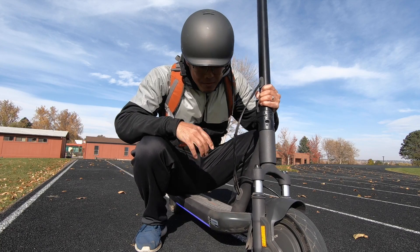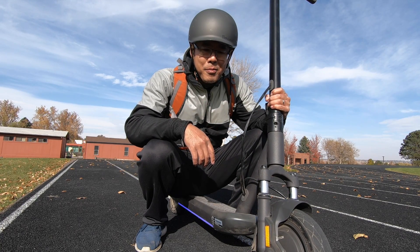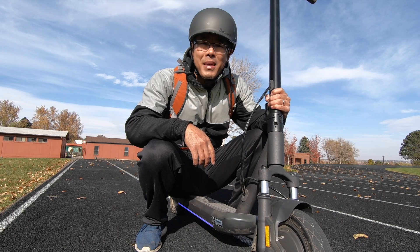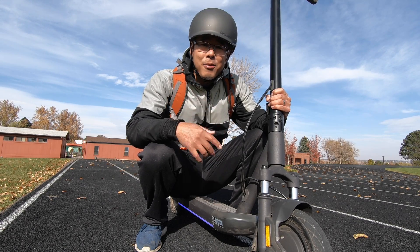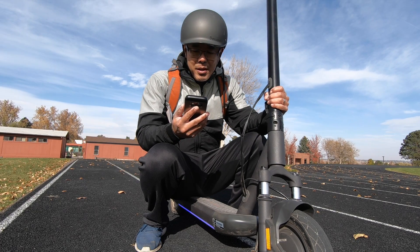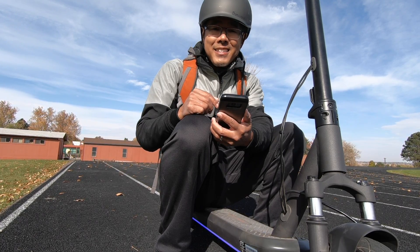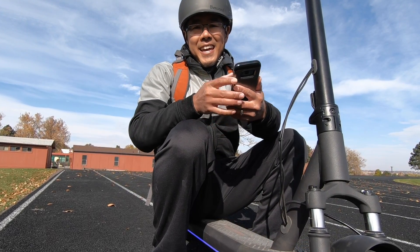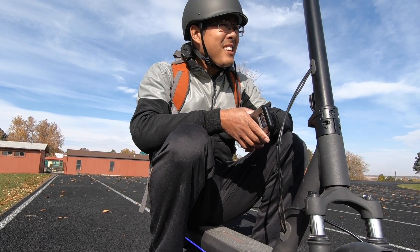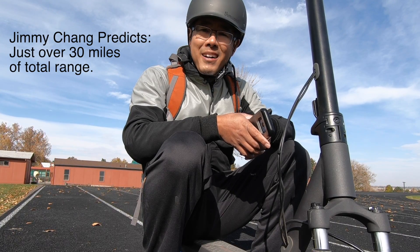I've been riding this InMotion L9 scooter — going to friends' homes to deliver things, to pick up things, went to Home Depot, just kind of zipping around, taking the long route. I've been tracking it on the Relive app. I've put on about 11 miles. I'm about 68% battery, so I've used about 30% of the battery and gone about 10 miles.